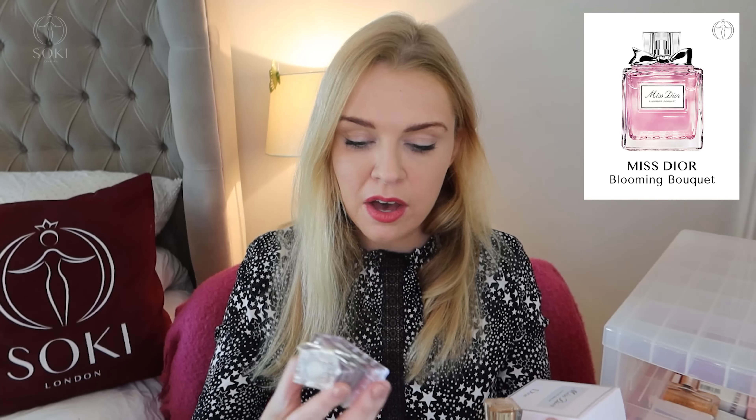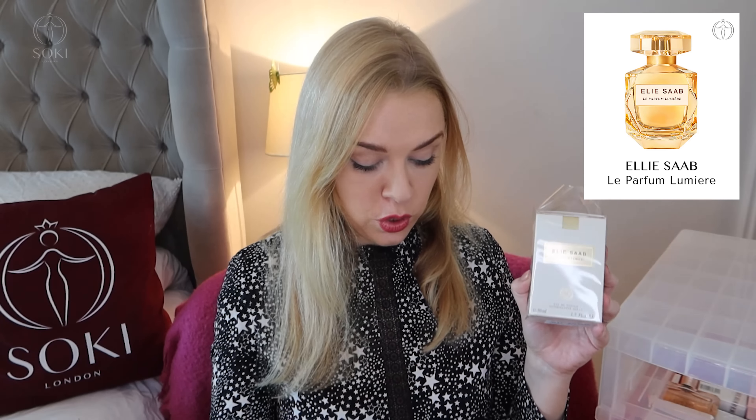I have quite a few Dior fragrances: the new version of Miss Dior Eau de Parfum, Miss Dior Blooming Bouquet, and Miss Dior Absolutely Blooming. I'd quite like to get the Eau de Toilette of Miss Dior. I have a sample of Rose and Roses. From Chanel I just have one perfume, their Chance Eau Tendre. From Elie Saab I have Elie Saab Lumière and Elie Saab Le Parfum — two of my favorite fragrances. I try to keep them in their boxes because sunlight ages a perfume.